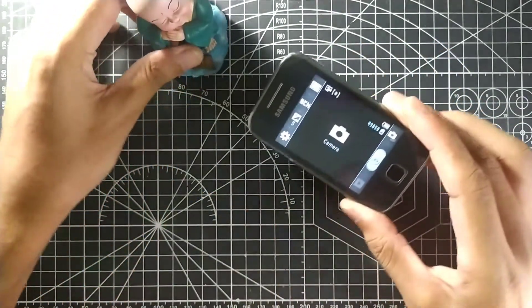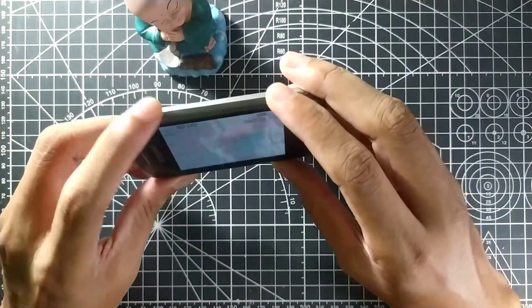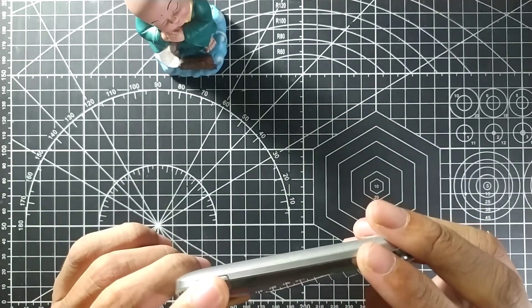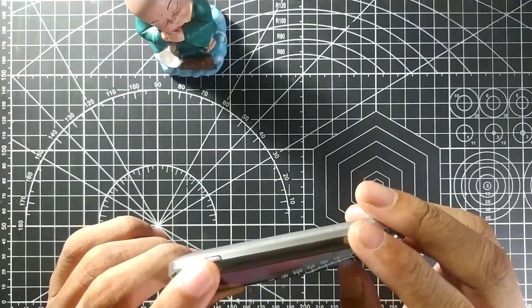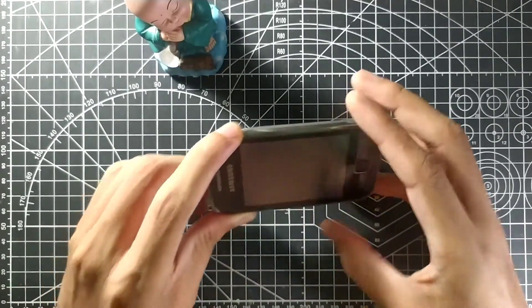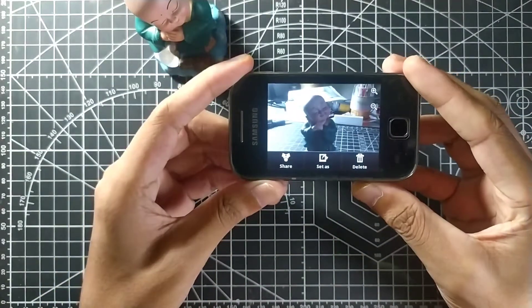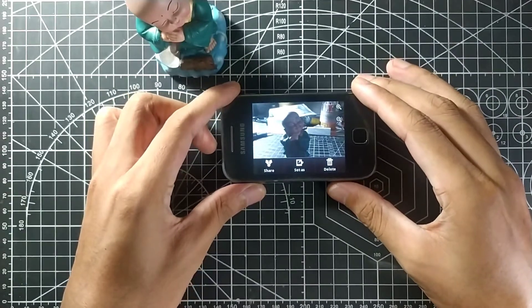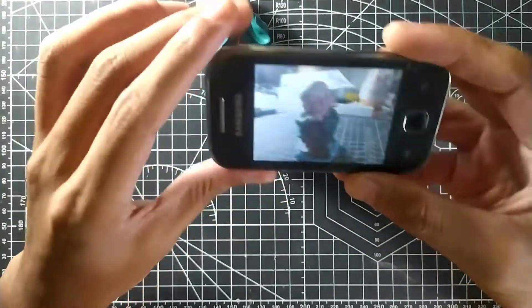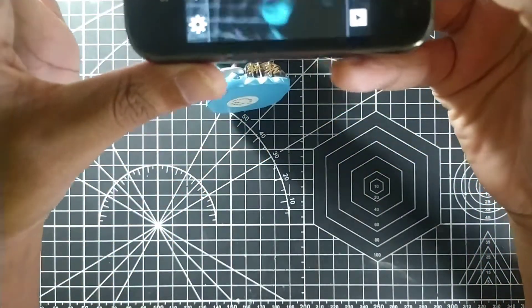Let's check the camera — the 2 megapixel camera. Let me give you a demo. There's no focus, no autofocus, nothing — it just takes a photo. Let's check the photo. It's not that bad actually. Let me try from a different angle to see if it's better.